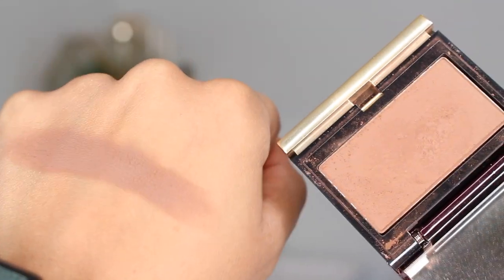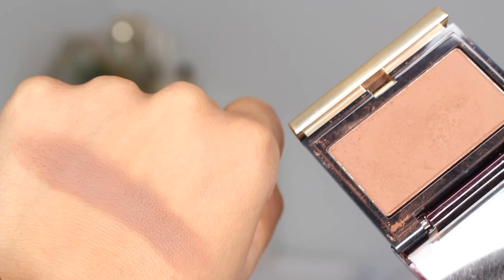Now we're going to talk about my arch nemesis: Kevin Aucoin. This is a powder that haunts my dreams — it literally haunts me. I have a full dedicated review on this from a couple of years ago when it came out. I'm keeping it in the box — it's in its powder container. This is the third one that I have.